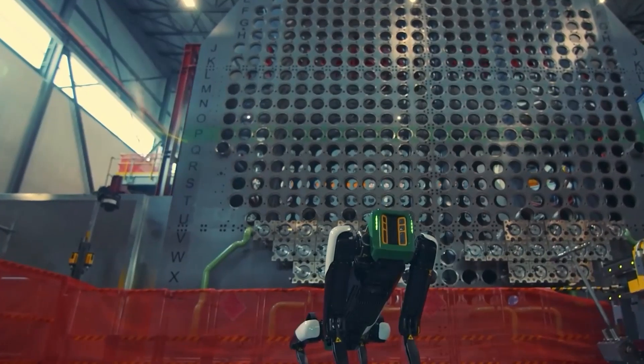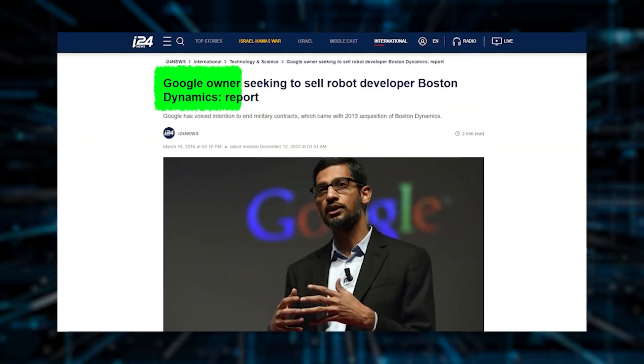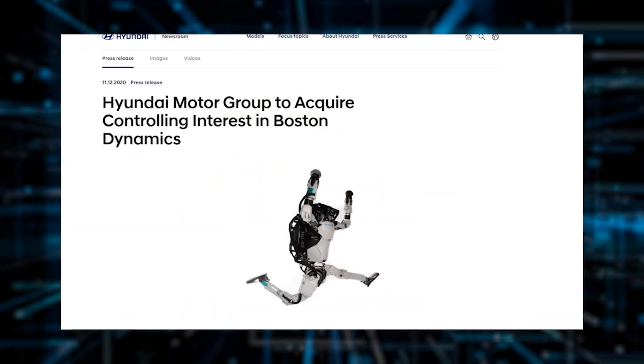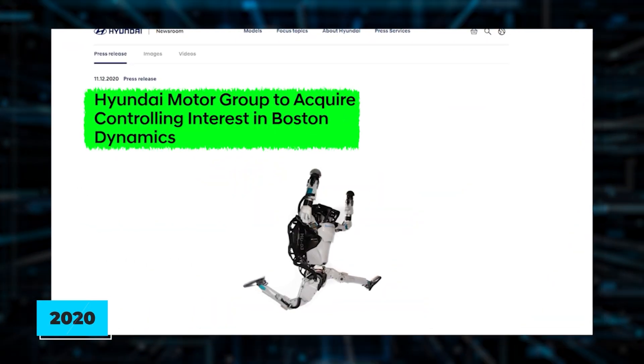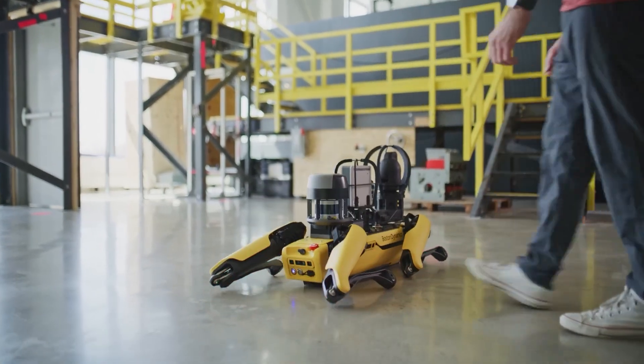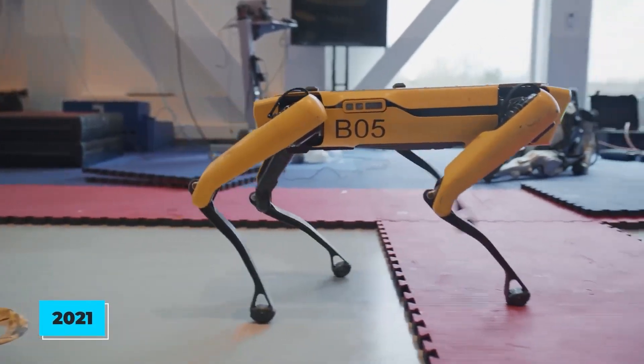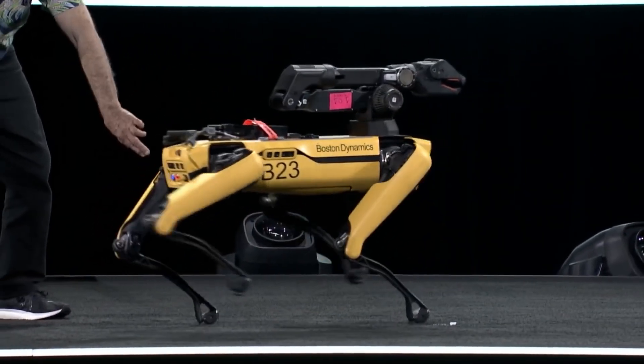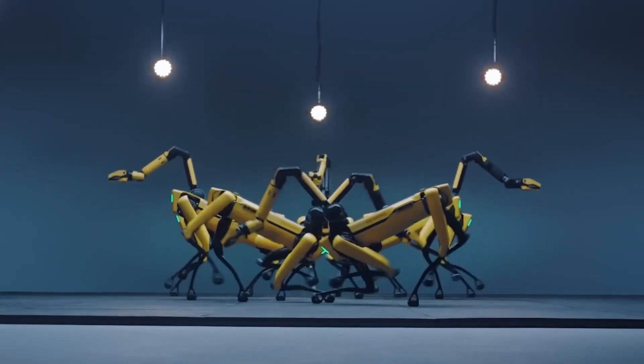The goal at Boston Dynamics is to develop athletic AI for their robots so that they're more effective in the world. Boston Dynamics has had quite a journey in terms of ownership: Alphabet Inc. bought it in 2013, then it was sold to SoftBank Group in 2017. Hyundai Motor Group took an 80% stake in 2020 for around $880 million and secured full ownership in 2021 with a total investment of $1.1 billion. To celebrate, Boston Dynamics released a fun video showing a group of Spot robots performing a choreographed dance.